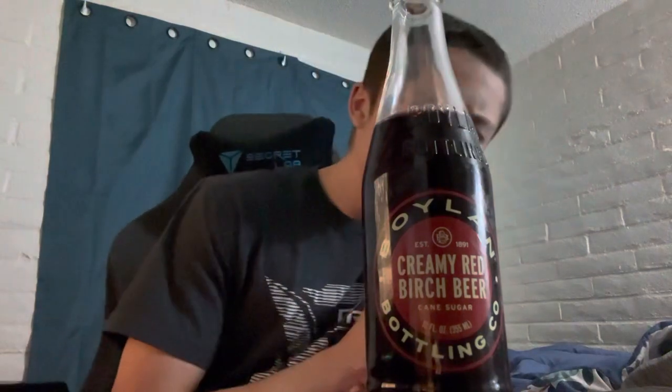The ingredients are: carbonated water, cane sugar, pure birch oils, natural and artificial vanilla flavors, citric acid, sodium benzoate to preserve freshness, Red 40 for color, and caramel color. Maybe it's the vanilla — I do get a strong finish of vanilla ice cream.